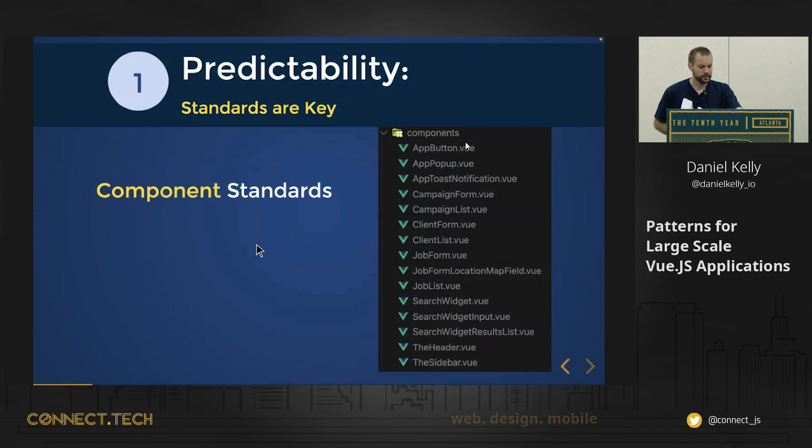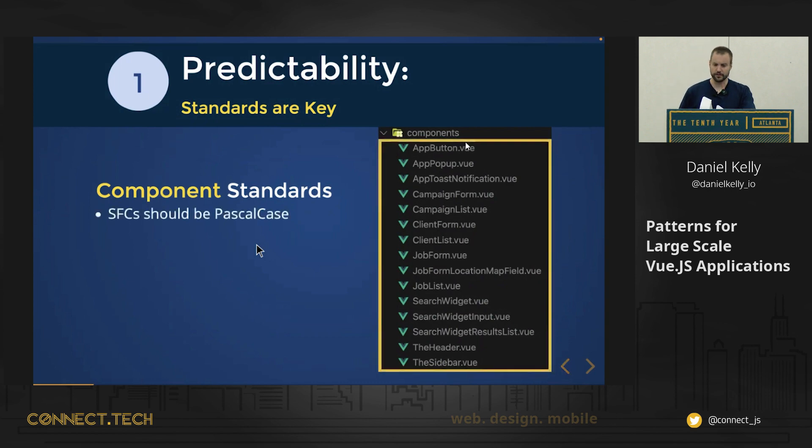There are some component standards listed. First, it mentions that single file components should all be Pascal case — none of this app-popup.vue stuff. It also mentions that we should prefix any base components with 'app' or 'base'.